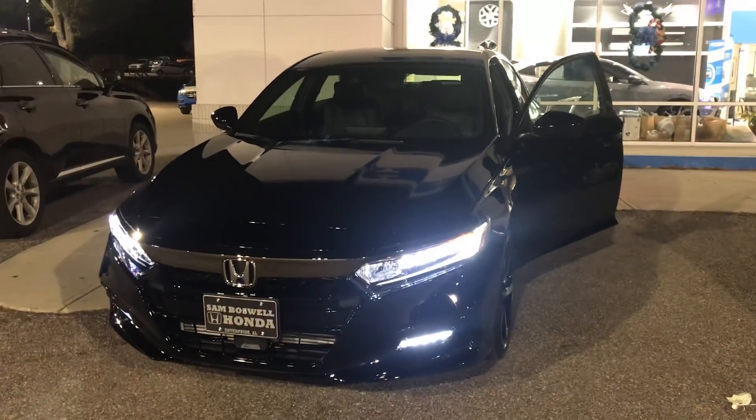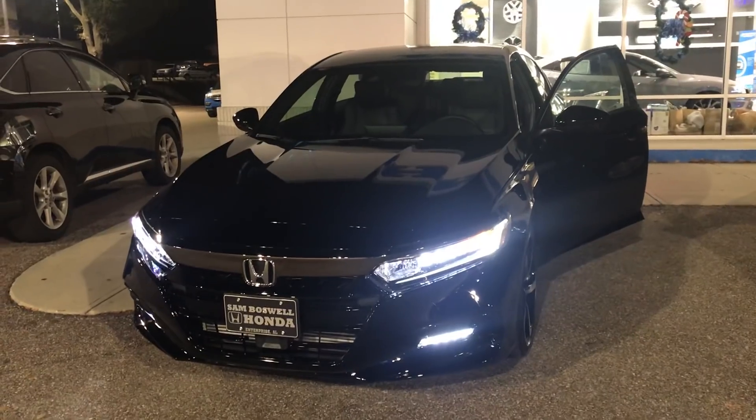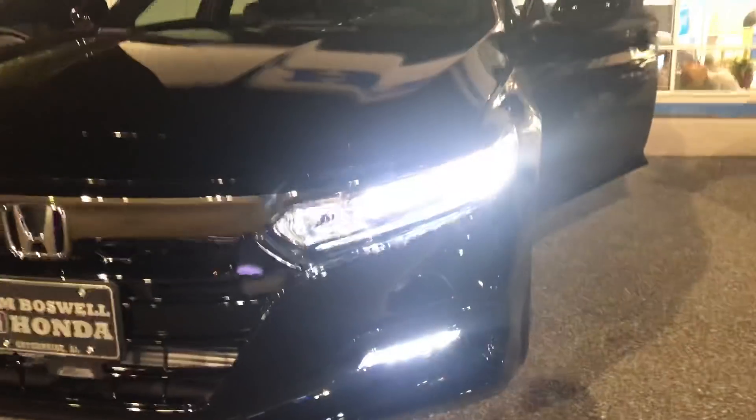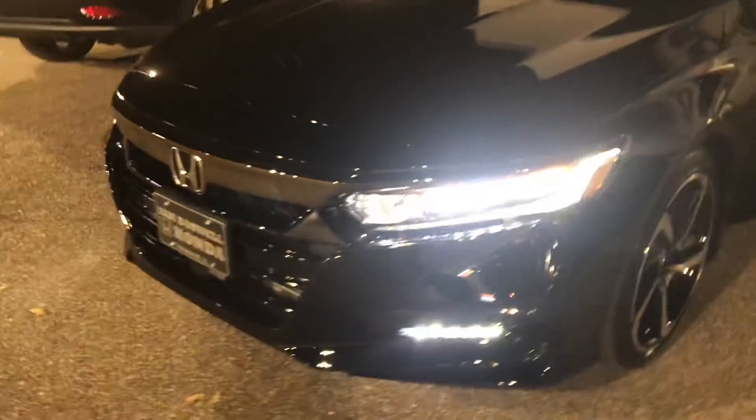Here we have the 2019 Honda Accord Sport. You'll notice this is equipped with LED headlights, daytime running lights, and fog lights.